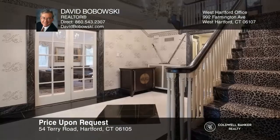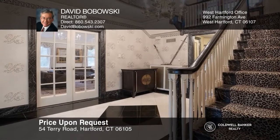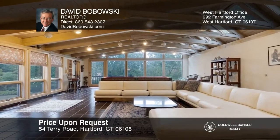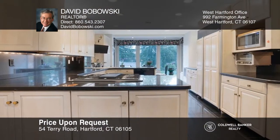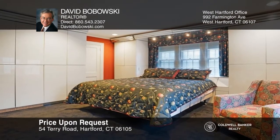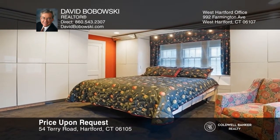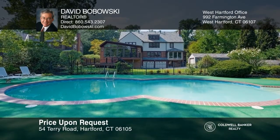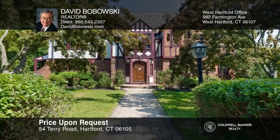This Tudor home offers six bedrooms and four and a half baths. The marble foyer leads to the living room with a fireplace, dining room, family room, and kitchen with granite counters. The primary suite has a bath and sitting room with fireplace. Enjoy an all-seasons hot tub, in-ground pool, sauna, five garages, and more. Make it yours by calling David Bobowski.